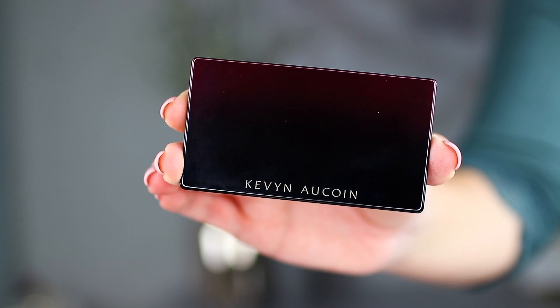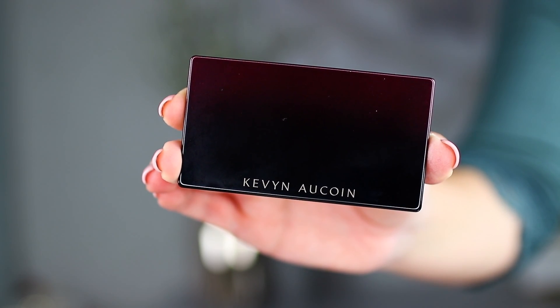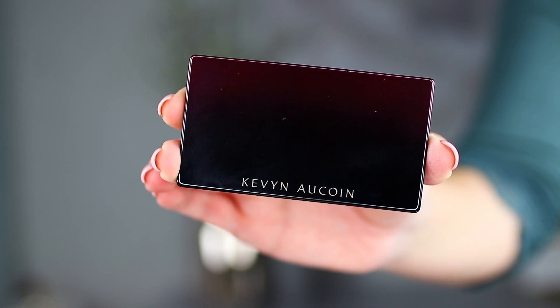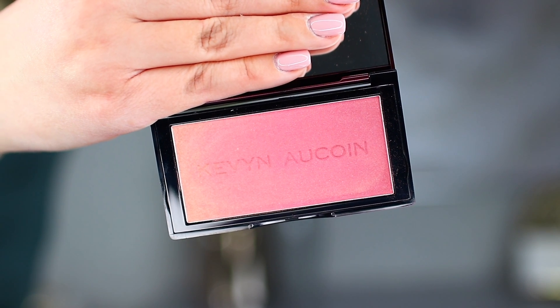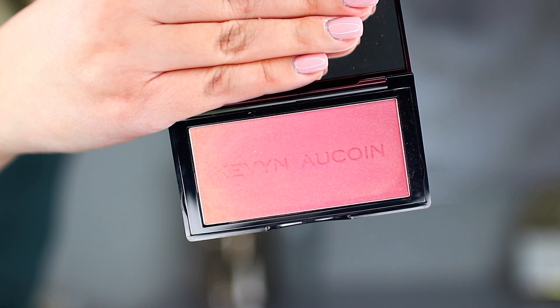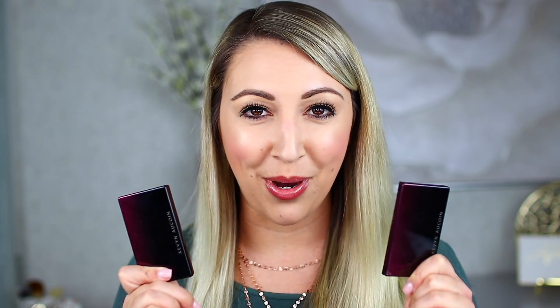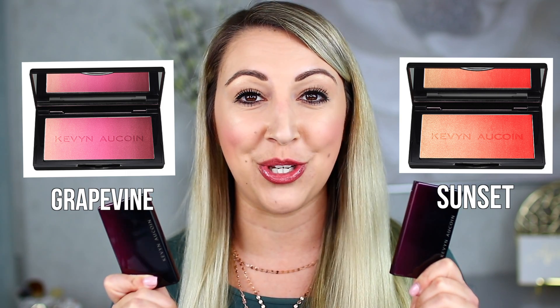The outer packaging of these Kevin Aucoin blushes is definitely gorgeous and elegant. I love the nice deep purple gradient on the outer packaging. When you open the product you'll see a generous size mirror on the lid as well as the blush shade in the pan. These blushes are available on Kevin Aucoin's website and on Sephora, retailing for $38 USD or $48 CAD each. Kevin Aucoin has released four shades — I picked up two of the four.